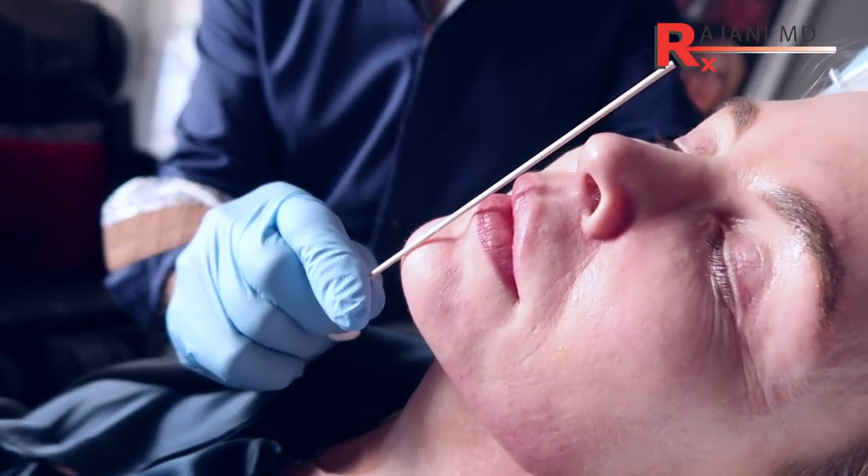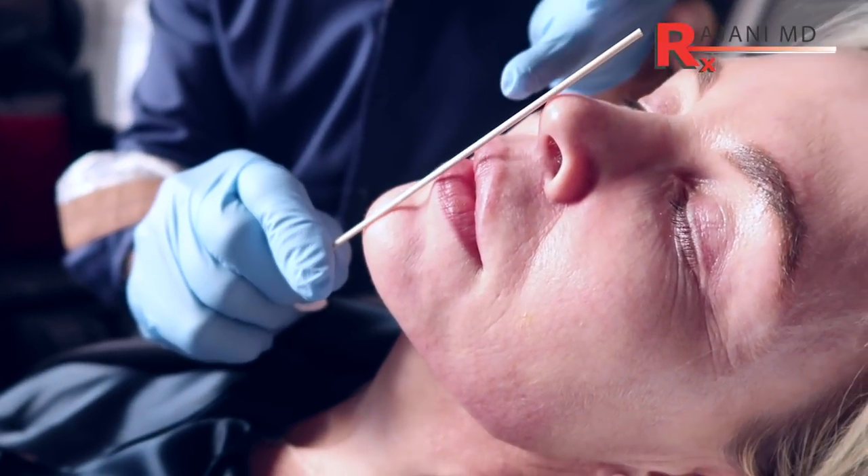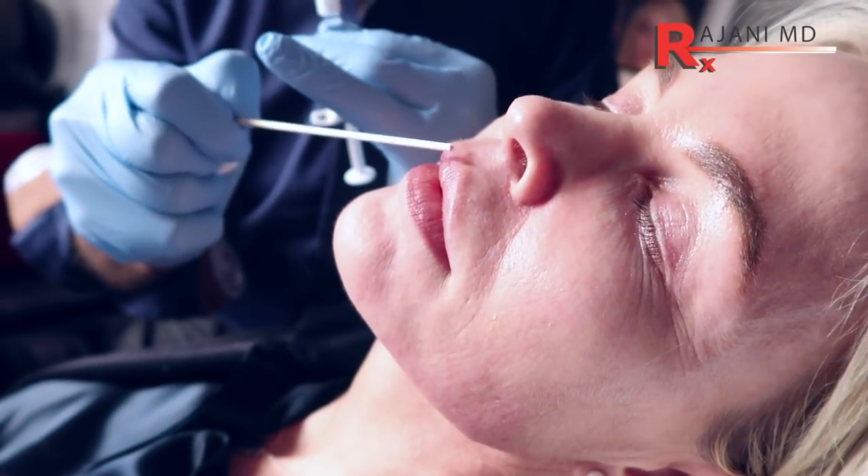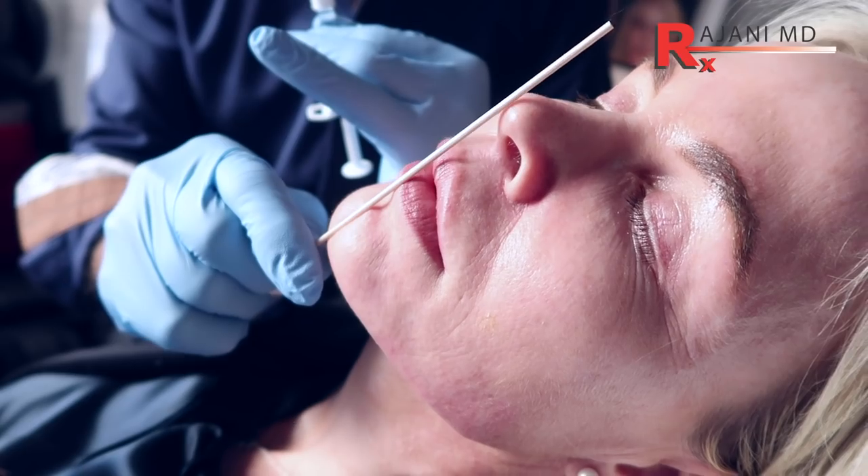To know where to go and how much projection is needed, we look at the E-line, which runs from the chin to the nose. Then we adjust the chin forward projection. And then the jaw line — it's all the rage, it's all over Instagram, it creates beauty.